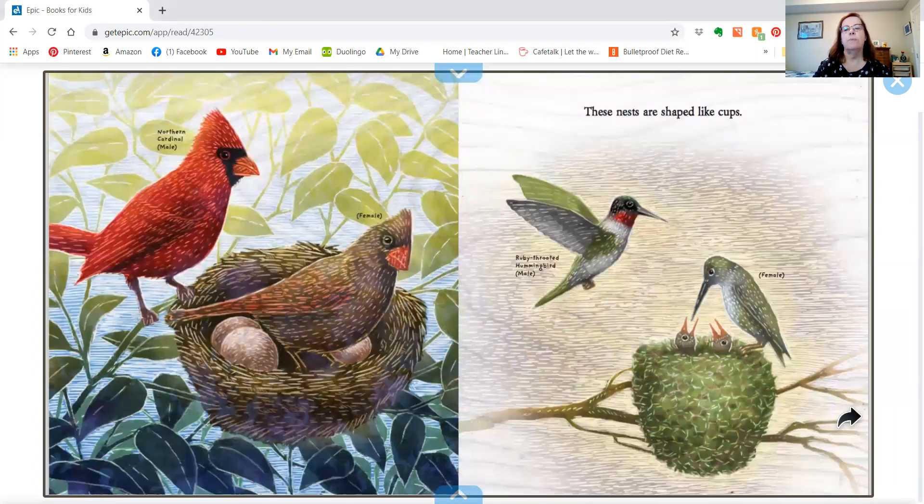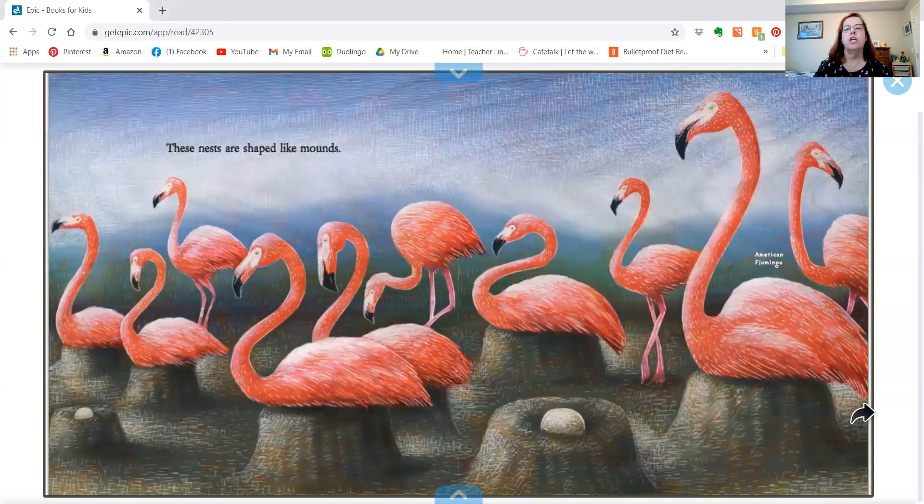These nests are shaped like cups — it's a cardinal's nest and a hummingbird nest. These nests are shaped like mounds. That's a flamingo's nest.